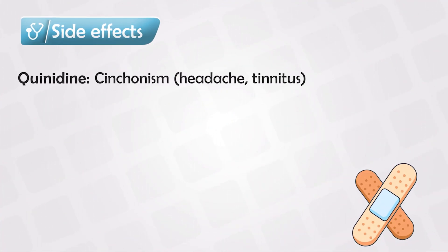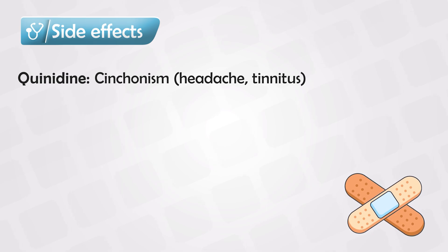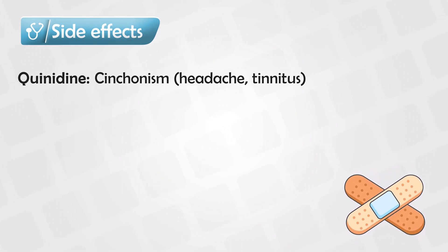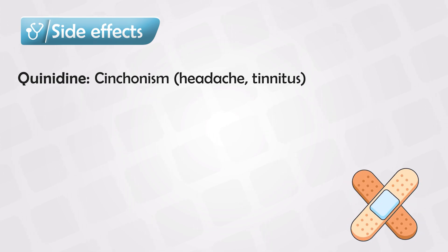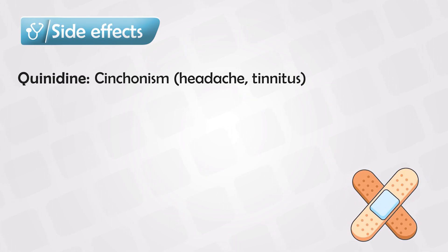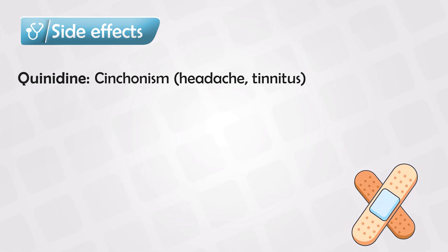Quinidine is derived from the cinchona plant, and excessive consumption can cause cinchonism. This manifests as ear ringing or tinnitus and headaches. This is a very specific side effect for this medication only, so expect to see it in exams.